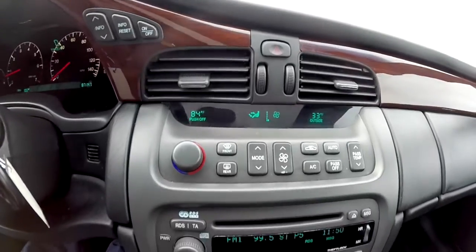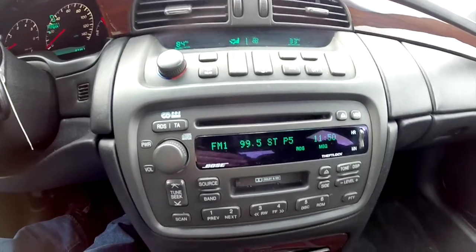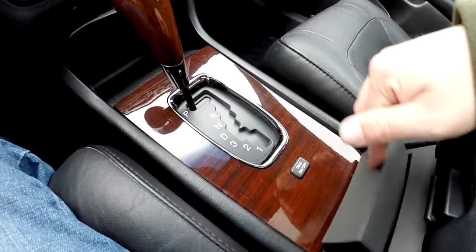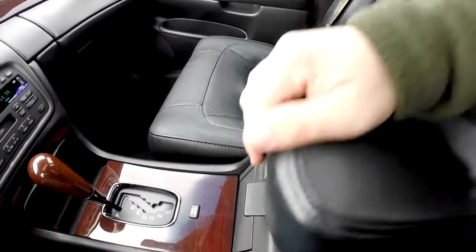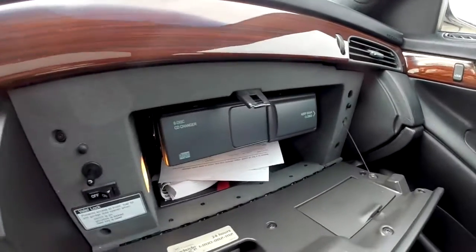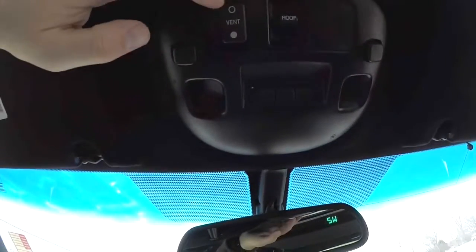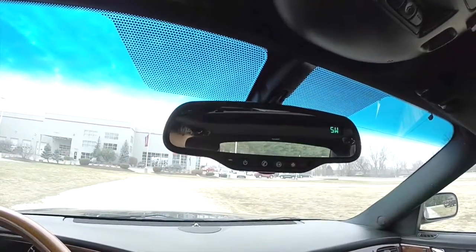Dual-zone automatic climate control. Bose premium AM/FM/CD with tape player, and a six-disc CD changer — there's also a six-disc CD changer in the glove box. Gated automatic transmission lever. Zebrano wood trim. Fold-out cupholders and dual-level storage. Looking overhead, you have individual reading lights, sunroof control with vent control, Homelink universal garage door opener, and an automatic dim rearview mirror with compass and OnStar.